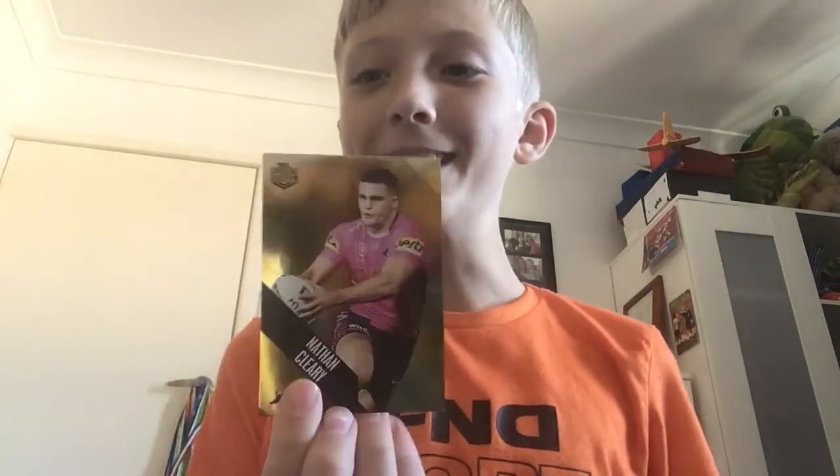I'm going to open the first pack now. Haven't had these for a long time. First card — golden Nathan Cleary! That's a good card, I haven't got that one yet. I'm really happy with that one.